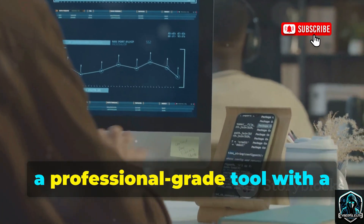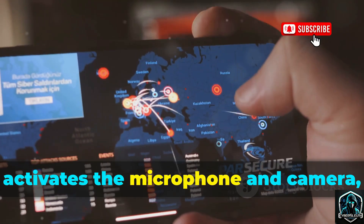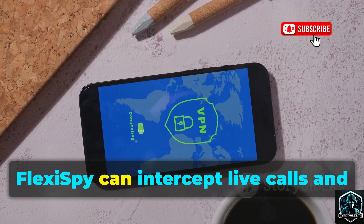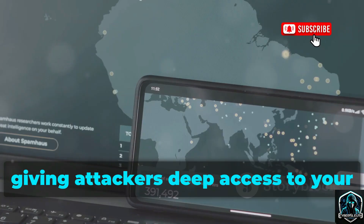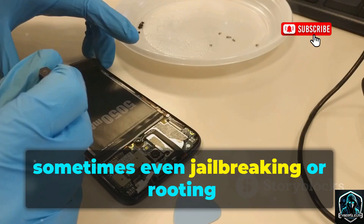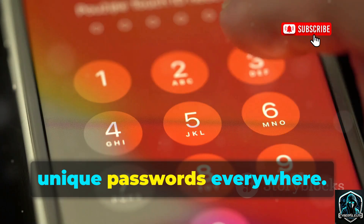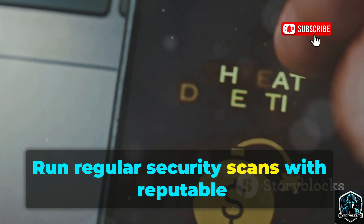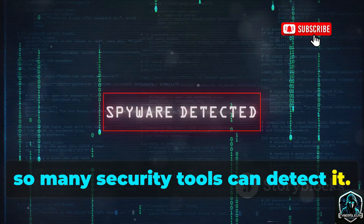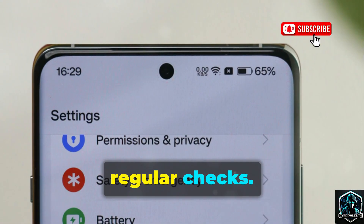Number ten is Flexi-Spy, a professional-grade tool with a staggering array of surveillance features. It records calls, activates the microphone and camera, logs keystrokes, and monitors social media and GPS. Flexi-Spy can intercept live calls and even crack passwords, giving attackers deep access to your digital life. Installation often requires physical access, sometimes even jailbreaking or rooting the device. Protect yourself by never leaving your phone unattended and using strong unique passwords everywhere. Run regular security scans — Flexi-Spy is well known, so many security tools can detect it.